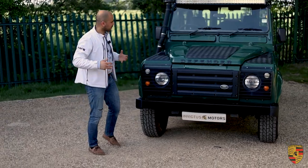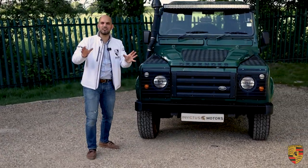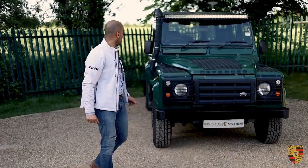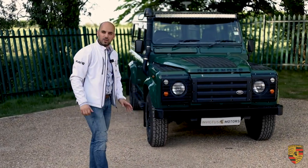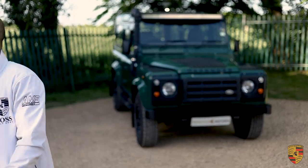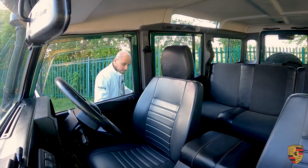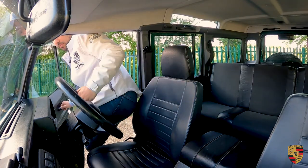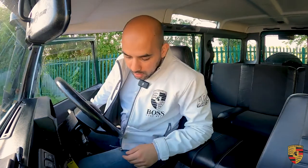Overall, the way it looks means that as soon as you drive it, somebody is bound to look at you, give you a thumbs up, or another Defender owner will wave at you. Let's get it on the road and drive it — I'll talk you through the performance, what it's like to handle, and take it out for a drive, which is my favourite part of these cars.